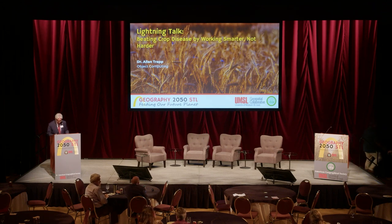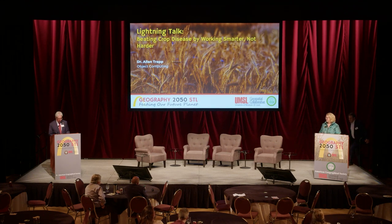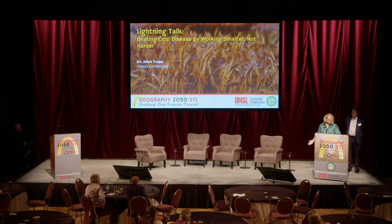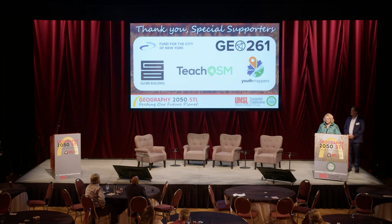Thank you Dr. Trapp and Dr. Fernandez. And now to end our day, UMSL Chancellor Dr. Kristin Sobolik and AGS Chairman Dr. Christopher Tucker have some concluding remarks. Thank you, John — and thank you everybody for spending the day with us here at the University of Missouri St. Louis and the American Geographical Society here on our campus.